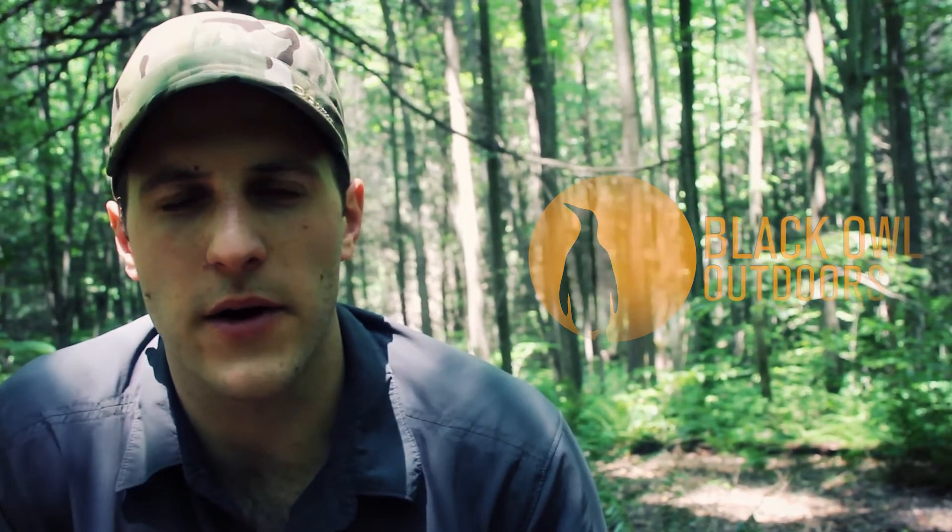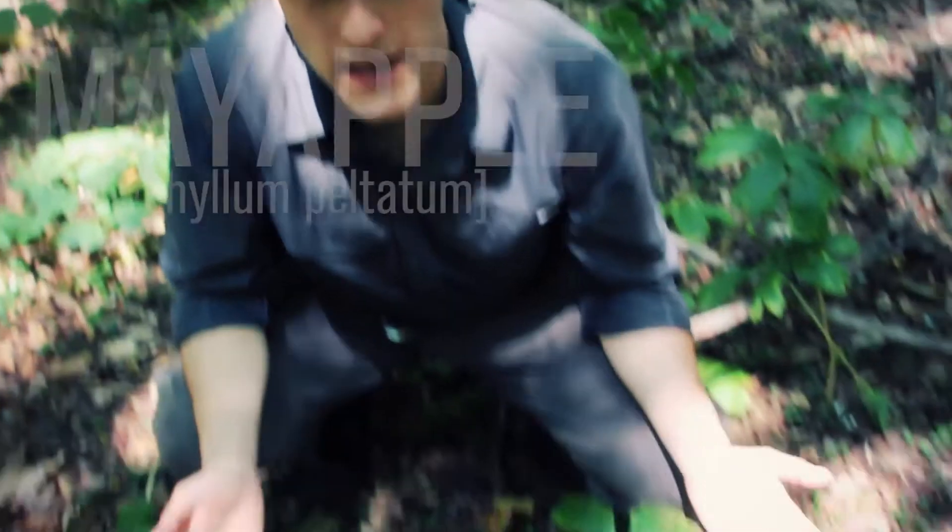Hey, what's up turtles, it's Craig here with Black Owl Outdoors. Stoney and I are out today in the forest shooting some videos and we came across this plant which I really wanted to do a video on when it was in flower. I didn't get the chance — it's just the way things go — but I still wanted to share it because it's a really cool plant. Down here in front of me, I'm actually surrounded by it. It's the may apple.